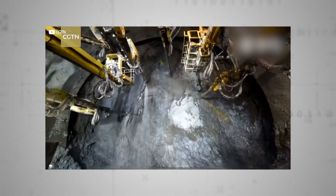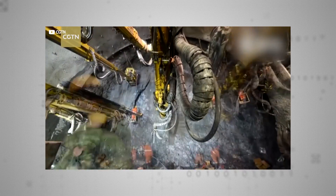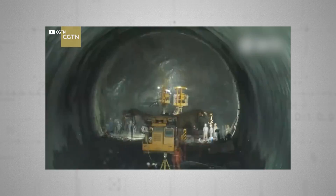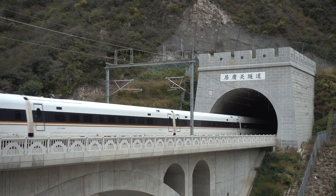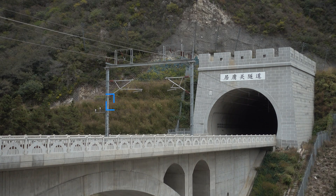Tunnelling is another field in which the Chinese excel, using machines reportedly developed with the help of German freelance engineering consultants. These boring machines — which are anything but boring — burrow as far as 10 metres a day at a unit cost of just $10 million per kilometre. That might sound expensive, until you learn that a kilometre of tunnel in the US will typically set you back a cool $50 million.